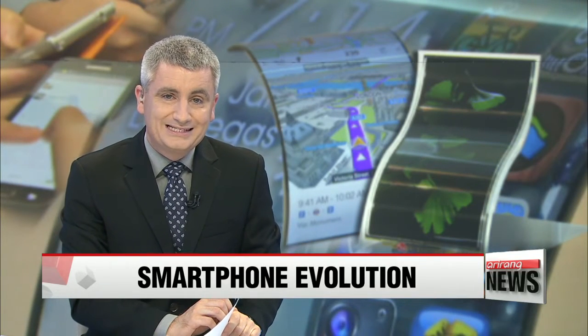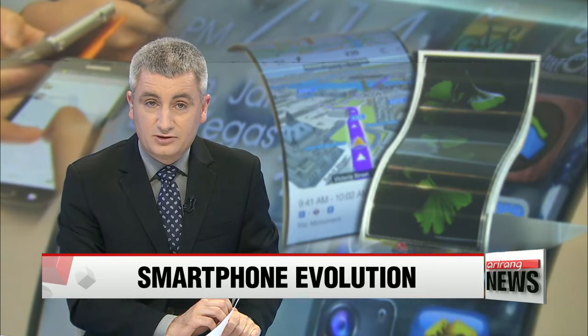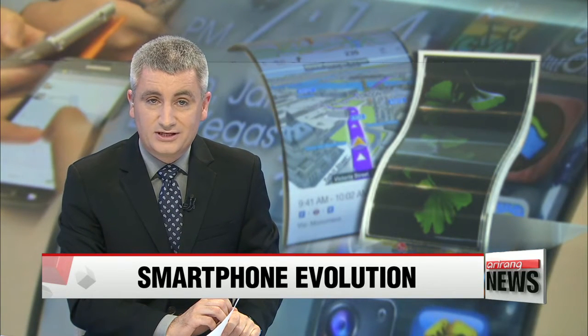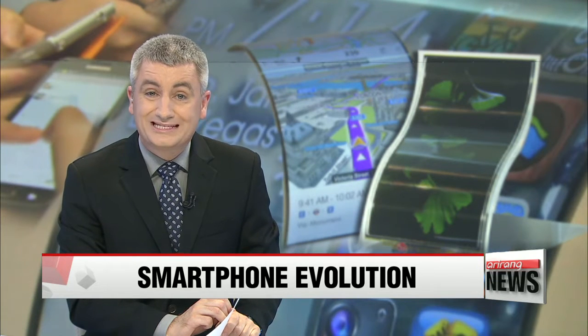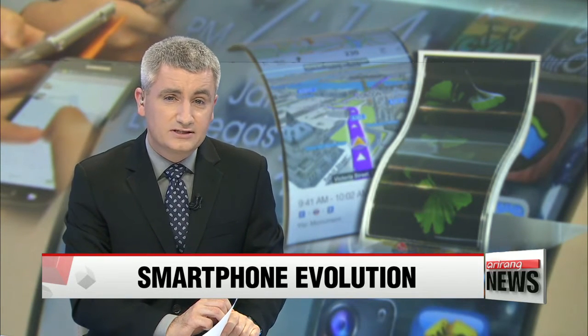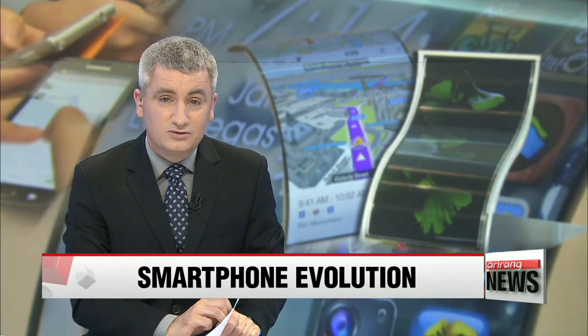The industry's push to make smartphones cooler and lighter has taken yet another step closer to reality. Local researchers have developed technology that allows screens to be folded easily and in a way that doesn't affect display quality. Kim Ji-yeon reports.